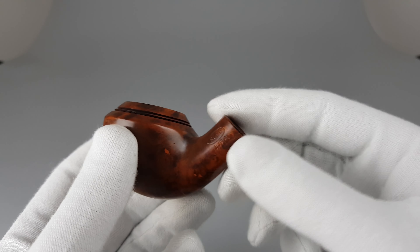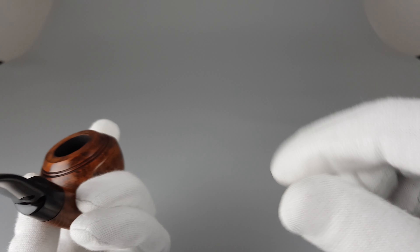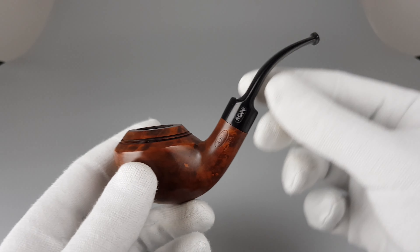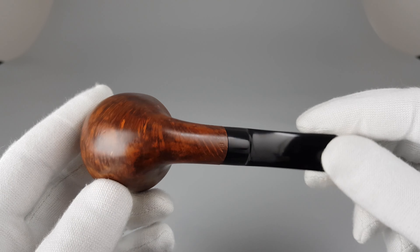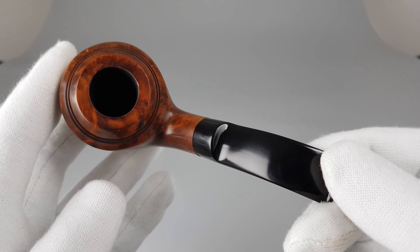There we went through the whole pipe. Sort of a mix — the stain is darker in some places, lighter in others, but I would say overall medium brown, and it's almost a non-pol.